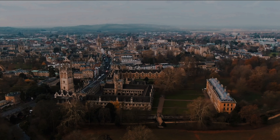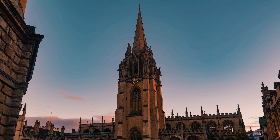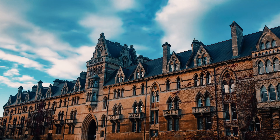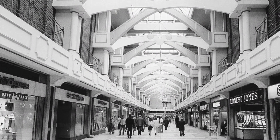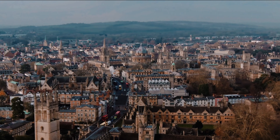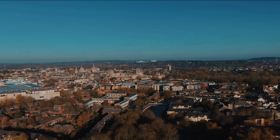The application site abuts the central city and university conservation area, a designated heritage asset, and the development will be visible in views across, into and out of the conservation area. It was therefore necessary to consider the nature and extent of impacts the proposal would have on the conservation area and the designated heritage assets within it. The planning application was of archaeological interest because it resulted in substantial harm to the below-ground remains of Oxford's medieval Franciscan friary — an asset that, though not a scheduled ancient monument, can be considered to be of national significance. The application also had the potential to impact on prehistoric, Roman, late Saxon, Norman, post-medieval and 19th century remains.